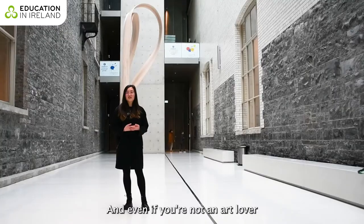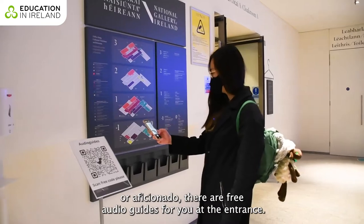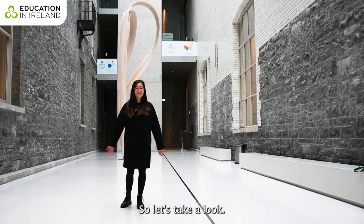Even if you're not an art lover or aficionado, there are free audio guides at the entrance — you just scan the QR code and you can enjoy all the paintings and sculptures here in the National Gallery. So let's take a look!